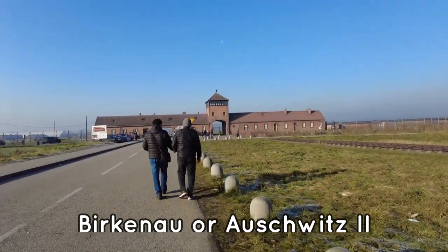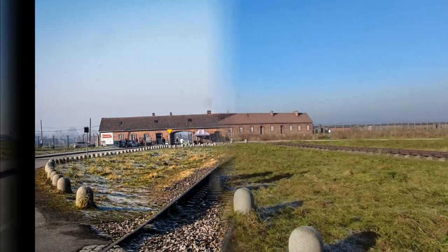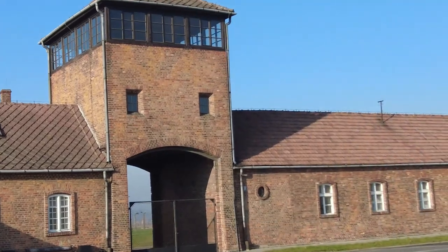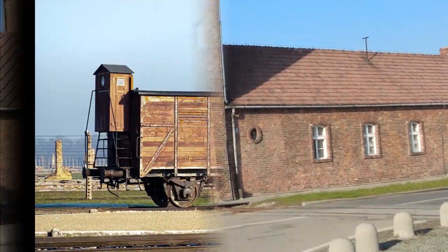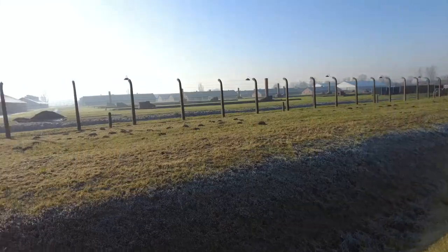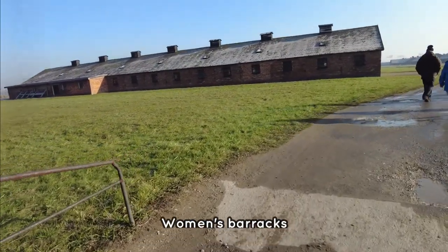This camp, better known as Birkenau, is the largest part of the Auschwitz complex. These barracks were for women and children.